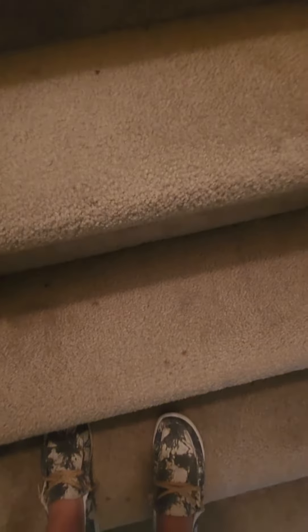There are little scuffs on the wall — I don't know if you can see them — but the rest of the paint in the house looks pretty good. The carpets are decent, and the stairs have some spots.